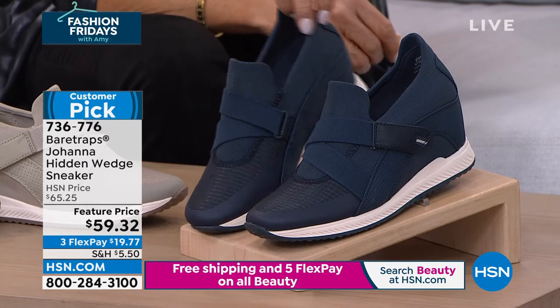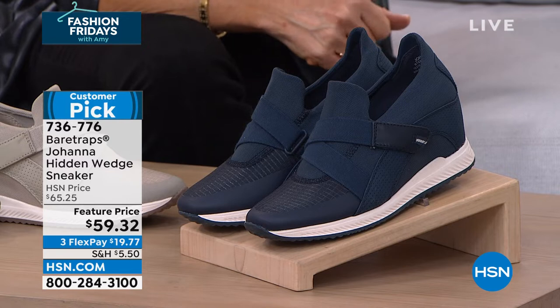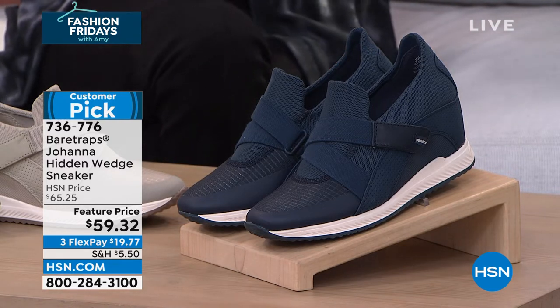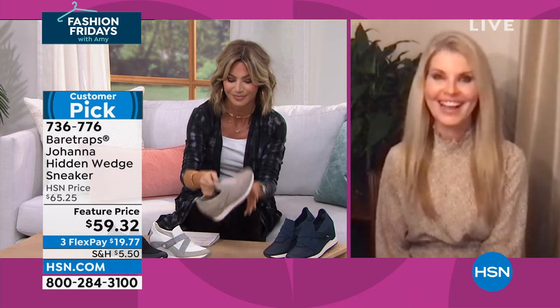So if you love wearing a lot of denim, that's on 300 free credit card payments as well. We have Faith joining us with Bear Traps today. What a great deal on these. I love tennis shoes, but I am not the tallest girl in the room. I need a little height — this is giving me height, right?